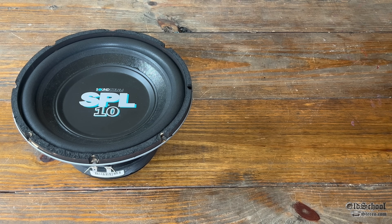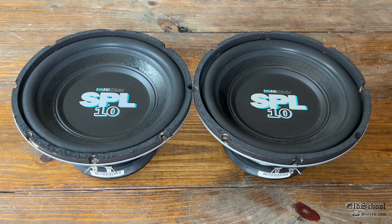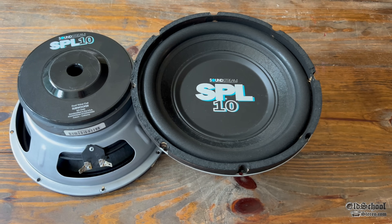Chuck didn't only send one of these — he sent two! We have two SPL 10 subwoofers from 1995 here to show you guys.